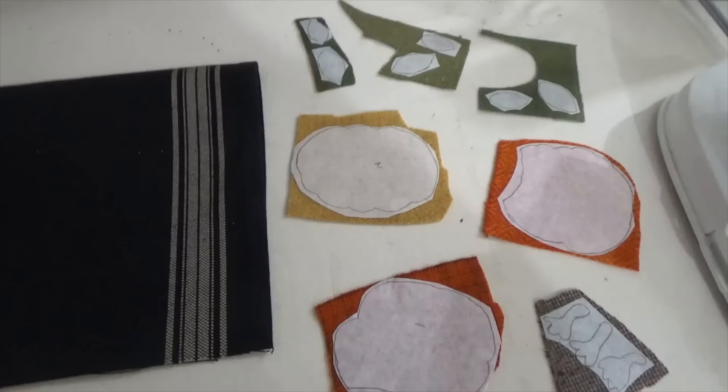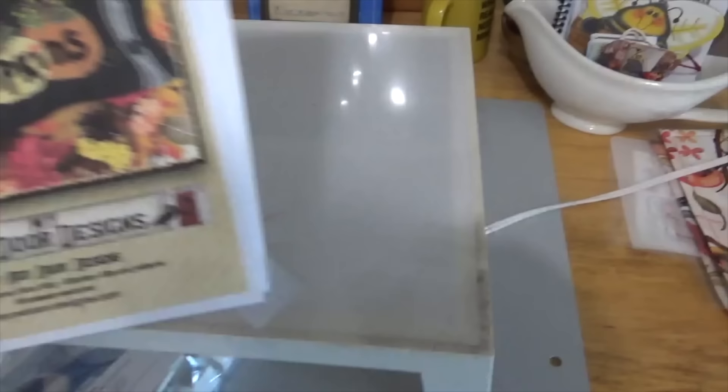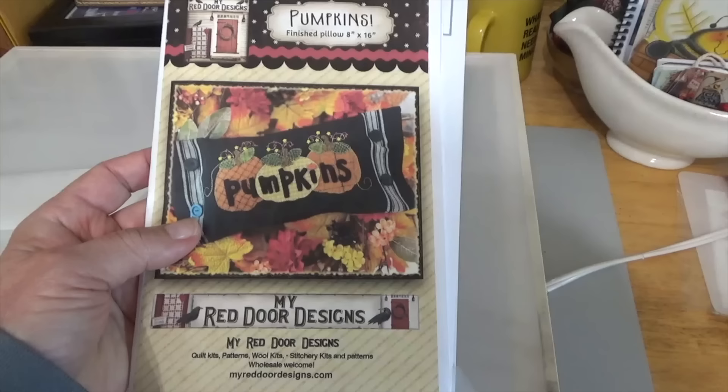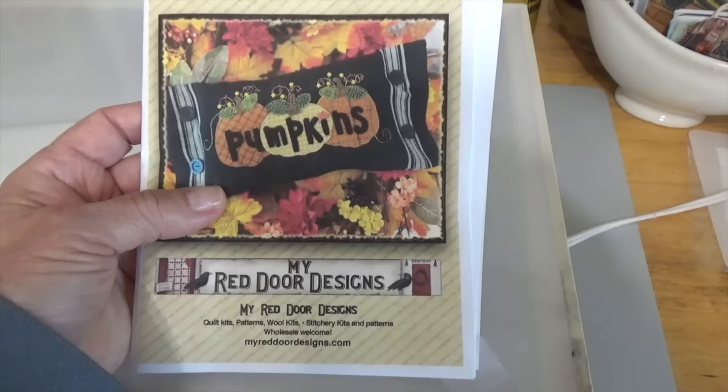The most wonderful thing about this designer — Red Door Designs — is that she has already reversed the images. So all you have to do is trace them onto your soft fuse and you're ready to go. No trying to flip it, figure it out, or hold it up to a window. This designer has done half the work.